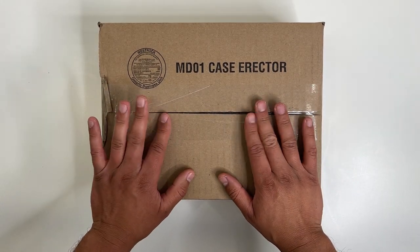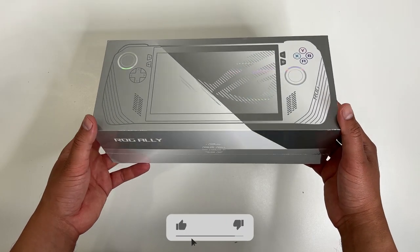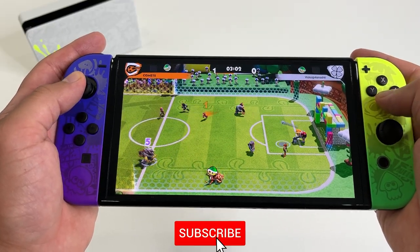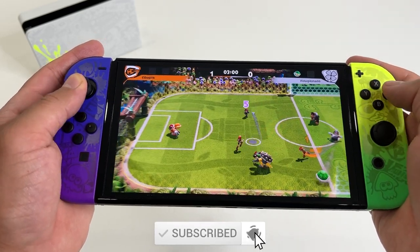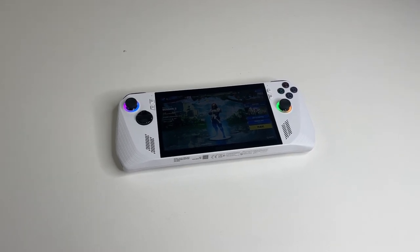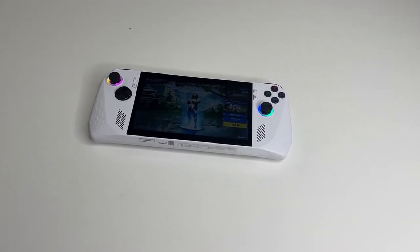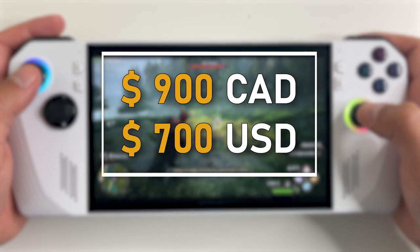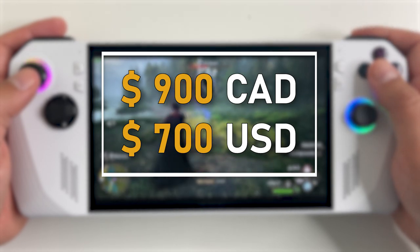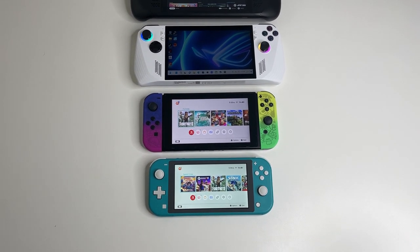The success of the Steam Deck was good for gaming — it's gotten other companies to invest in powerful handheld consoles that run like gaming PCs. With more competition, maybe Nintendo will finally give us a more powerful Nintendo Switch. The newest entry, and perhaps a new king in handheld gaming PCs, is the ASUS ROG Ally. I shelled out $900 Canadian for this thing — the most expensive gaming console I've ever purchased. That's like buying two Nintendo Switch consoles.